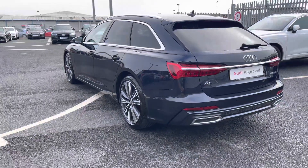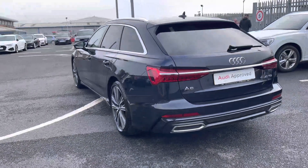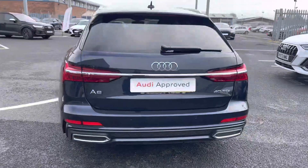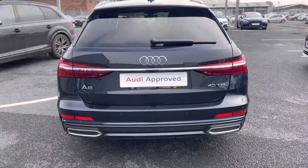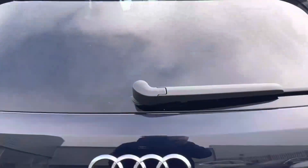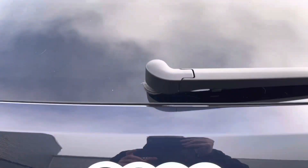Taking a step back from this A6 gives us the opportunity to appreciate the luxurious styling that Audi have created. To the rear of the vehicle it comes fitted with fantastic guidance systems such as the rear view camera as well as front and rear parking sensors, helping you get in and out of those tighter spaces.